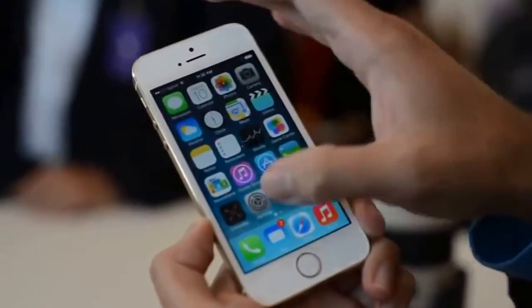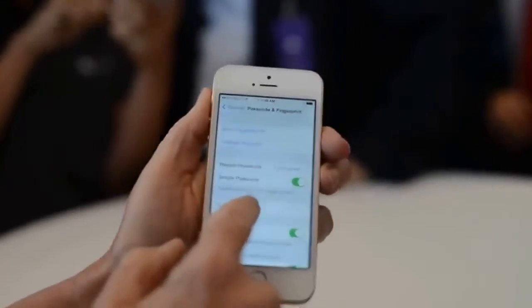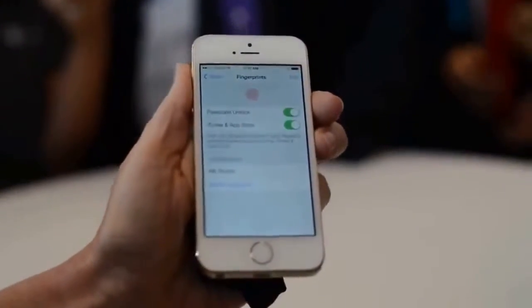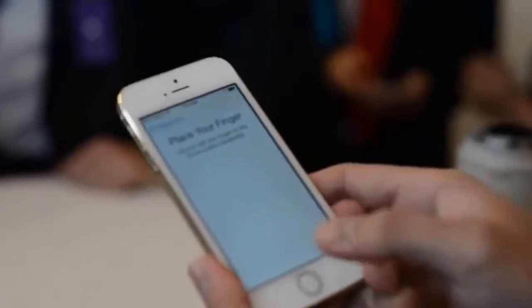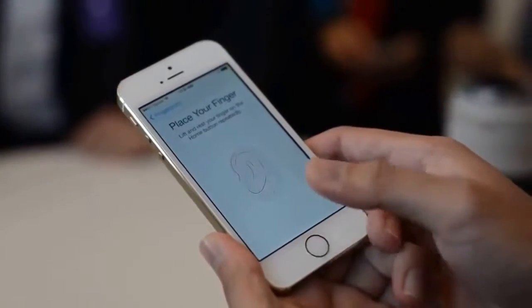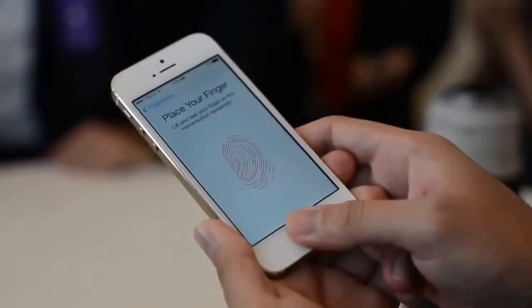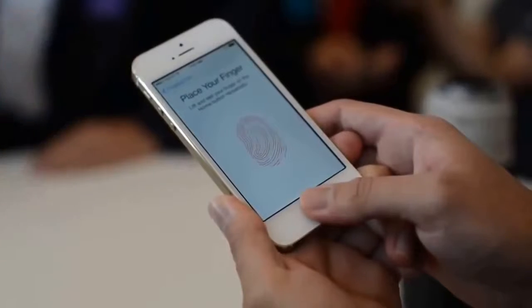Inside settings there are the fingerprint passcode options. If you want to go into that, you hit fingerprints, and if you'd like to add a fingerprint you can go ahead and do that. Just follow the instructions and move your finger around. Keep it down for a little bit — you'll notice that you get red feedback and also some tactile feedback.